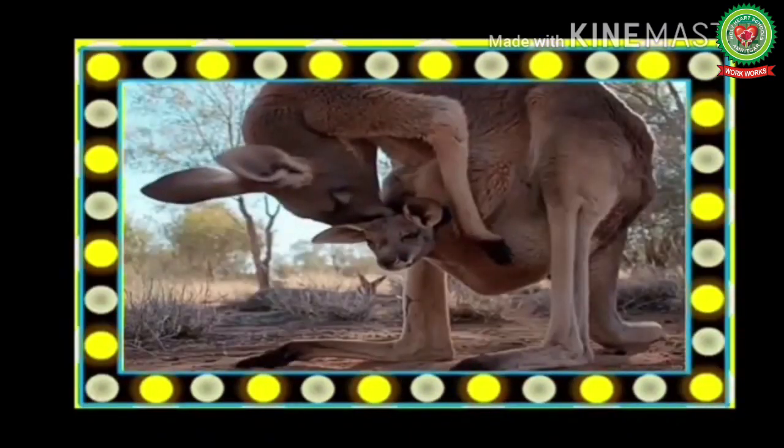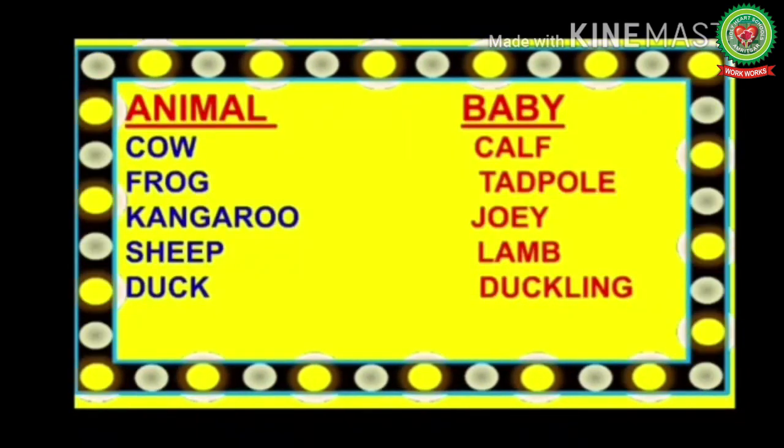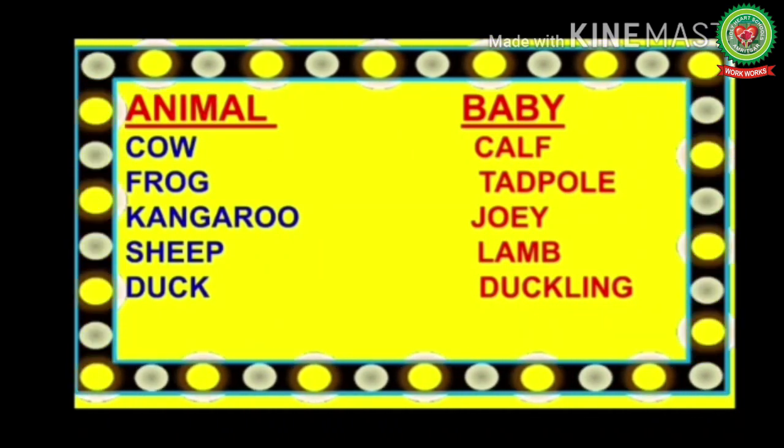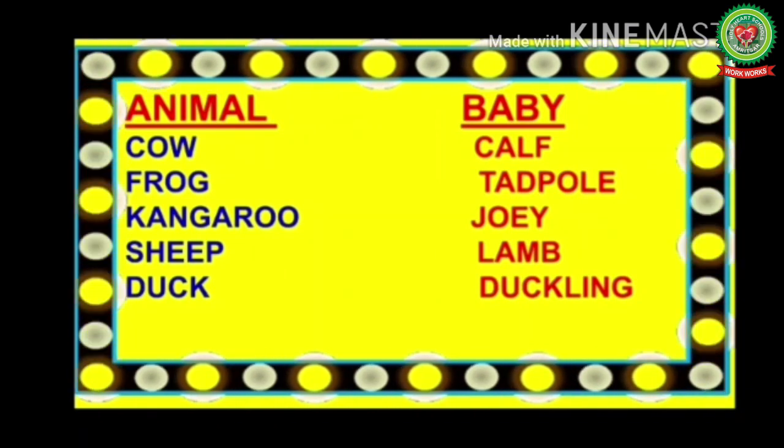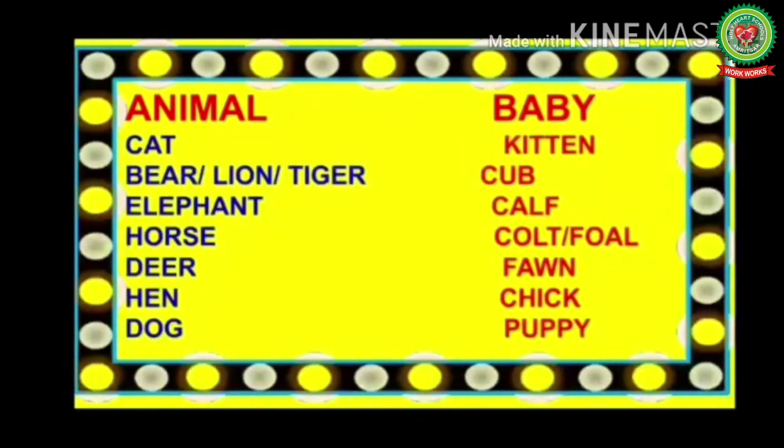Now let's revise some animals and their babies. Cow — its baby is called a calf. Frog — its baby is called a tadpole. Kangaroo — its baby is called a joey. Sheep — its baby is called a lamb. Duck — its baby is called a duckling.